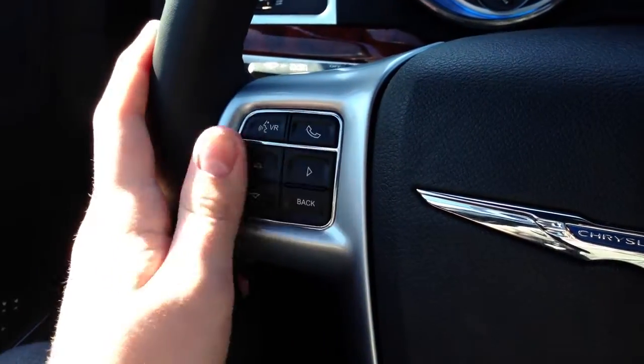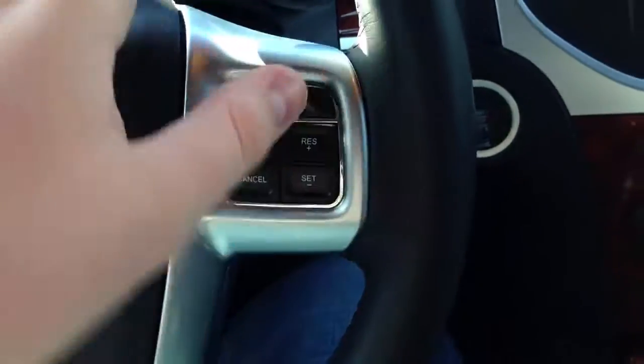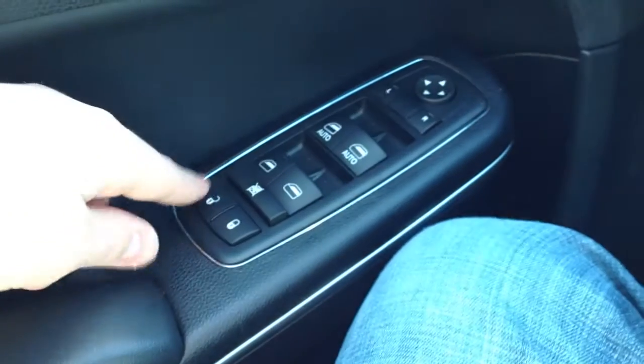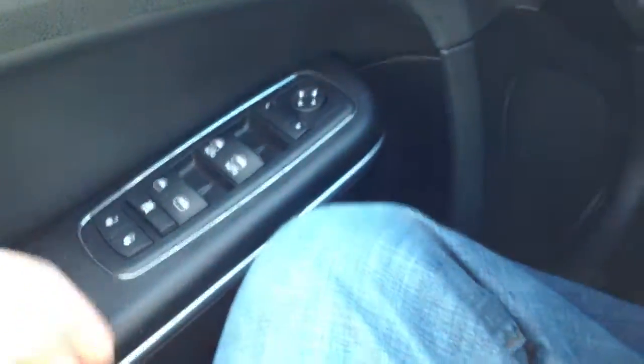On the steering wheel you have your high beam controls, wiper controls, voice command for the UConnect system, switches on the back, and cruise control. The door panel carries the same material as the dash and may be a little more padded. The driver and passenger windows are automatic up and down, but the rears are not. Down below is hard plastic, but it's pretty solid — I can't really complain too much.